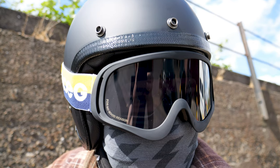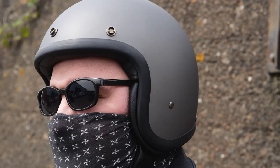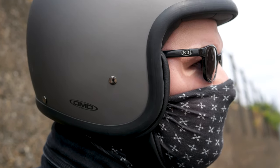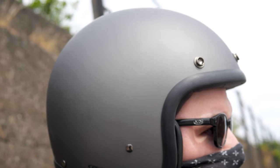Now before I start, let me say I recognize not everybody gets on with an open-face helmet, but they certainly do have their own strengths and benefits. One of the big ones is the feeling of freedom that you'll get whilst wearing a helmet like this. Obviously you've got that big opening on the front, so you've got loads of visibility that can help it feel a little bit less claustrophobic than some full-face helmets.